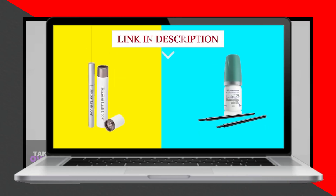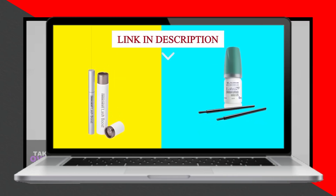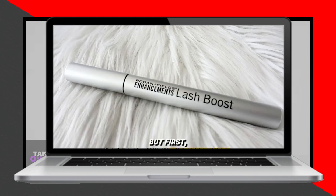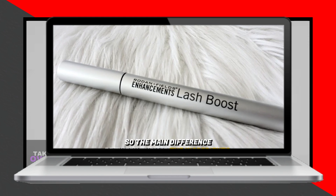In today's video, I'll be discussing the differences between Rodan + Fields' Lash Boost and Latisse. Watch till the end to know the final verdict on which is better. Let's start with the differences.